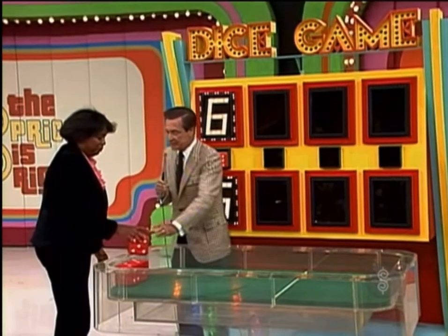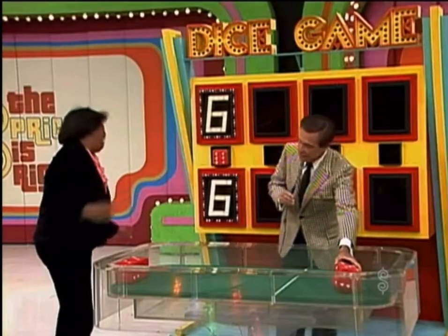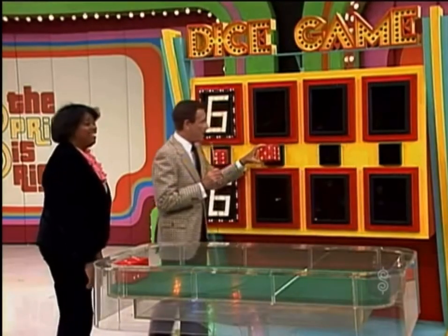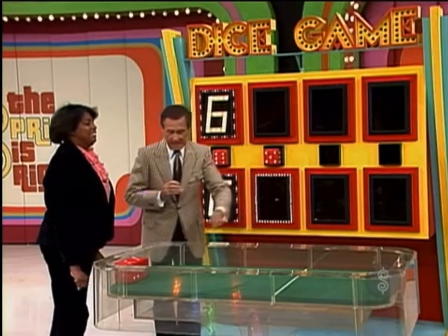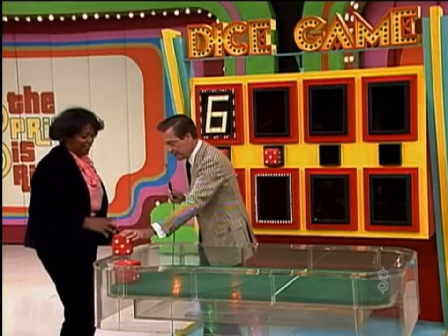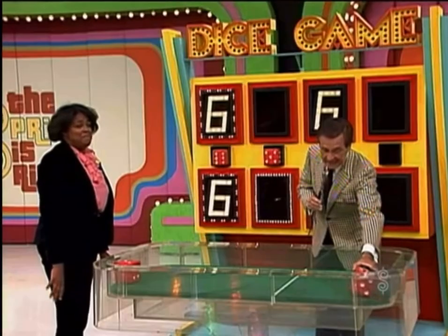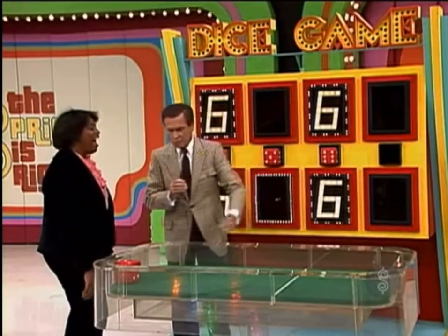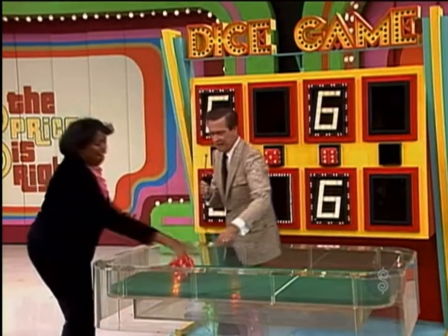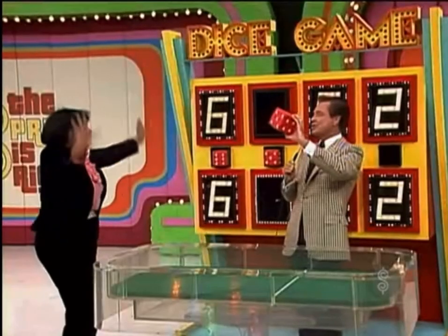Now do that again. The second number in the price of the car. Is it a five? No. Is the second number higher or lower than five? Lower, she says, as she reaches down, picks up another die, and rolls it over the line and gets another six. Is that it? You got the third number. You got it. Oh, you are hot. Roll that again. Now fast before you cool off. Is it a two? You got that two.